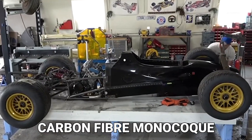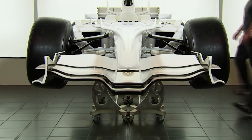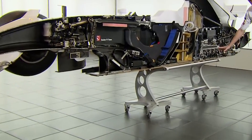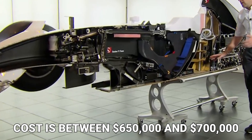The chassis consists of a carbon fiber monocoque, which is twice as strong as steel but five times lighter. With just a single carbon fiber sheet requiring a large amount of resources, it is no surprise that the estimated cost is between $650,000 and $700,000.